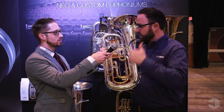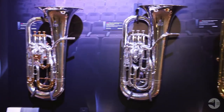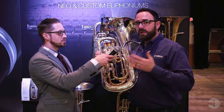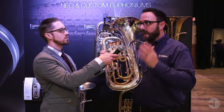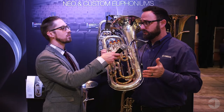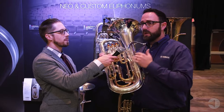For the Neo series, which is our 6-series professional lineup developed with the brass band market, there will actually be an expansion of the Neo lineup. We'll have four variations of the 642 series: lacquer and silver without the trigger, and lacquer and silver with the new trigger system — the same trigger system design as you see here on the new custom level.